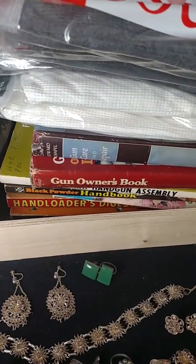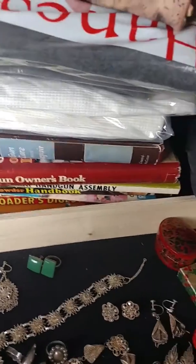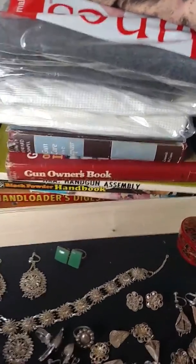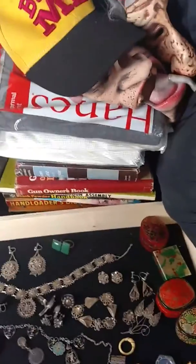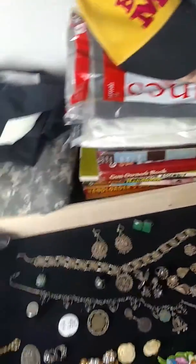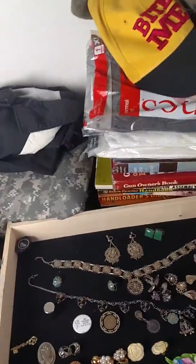I got a bunch of reloading books down there. If you want to go to Idaho Hillbillies' channel, he's doing real well with his reloading books. I might have to list mine. I think his are a little better though. Next thing I got was the sleeping bags — I got a list here of what I paid and what I think I'm going to get.